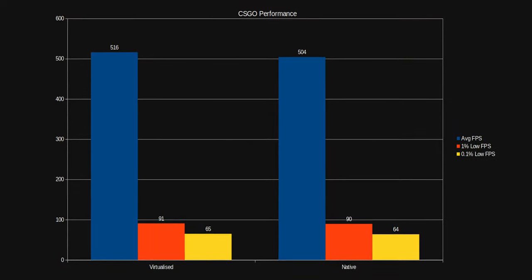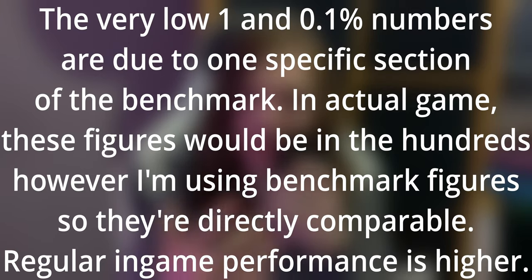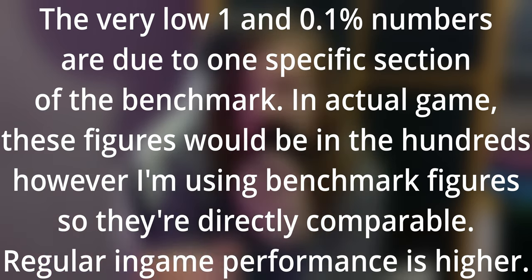For CSGO, everything was maxed — 16x anisotropic filtering, 4x MSAA — motion blur was obviously off, and texture streaming was on. It actually performed better than native. That's not a result you should rely on; you shouldn't expect games to perform better. This game wasn't affected by the host model vs. host pass-through difference, but it did benchmark higher, so take that for what you will.